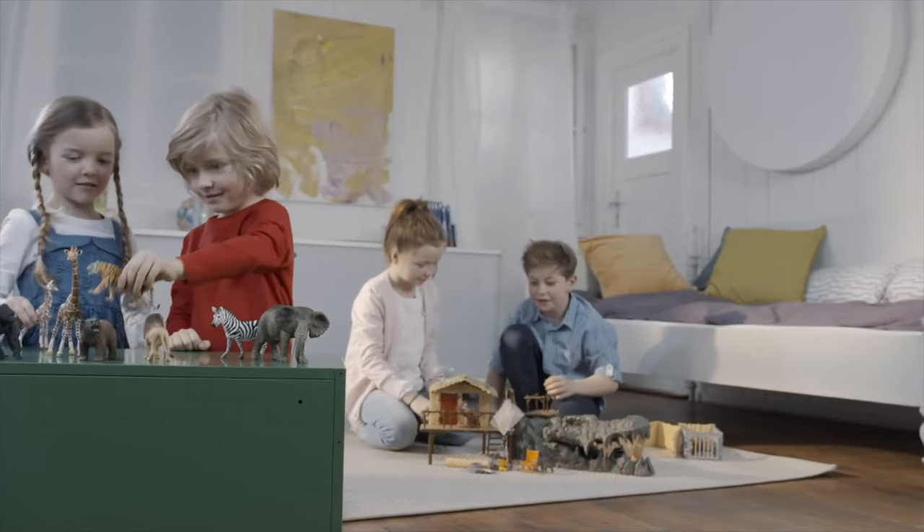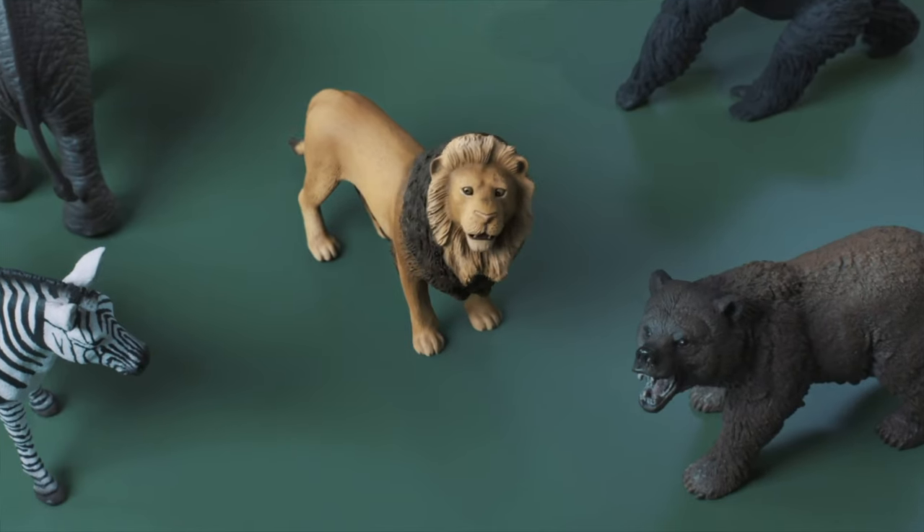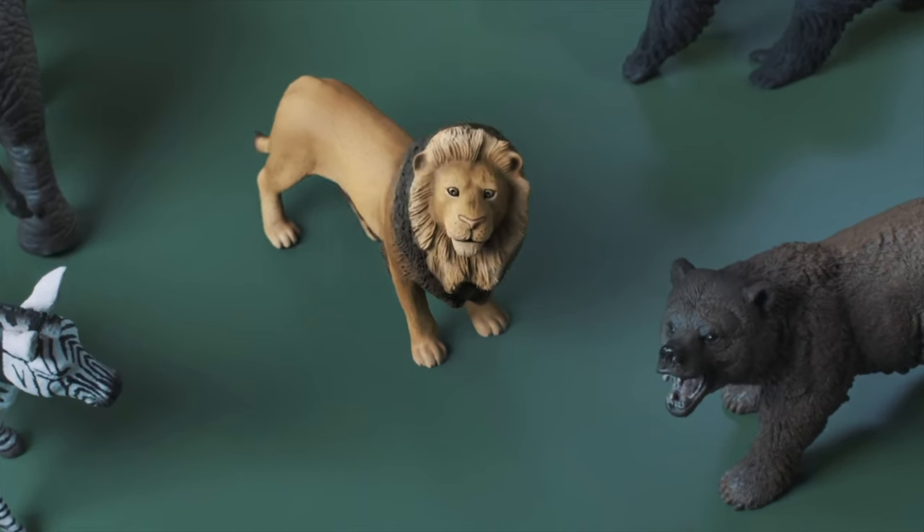Folks, don't forget, you can find me in the Savannah and at schleich-s.com.